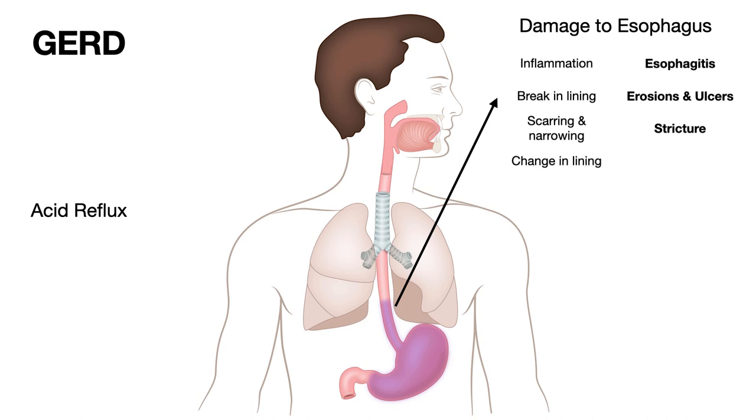Finally, as the acid reflux goes on for a long time, in some patients the squamous lining of the esophagus changes into columnar lining, along with intestinal cells. That is known as Barrett's esophagus, and we know that Barrett's esophagus can go on to develop cancer.